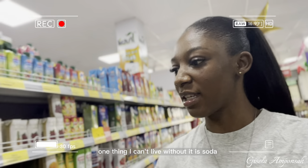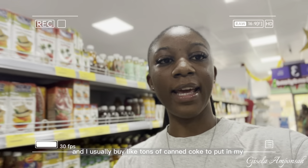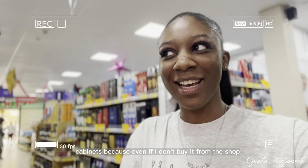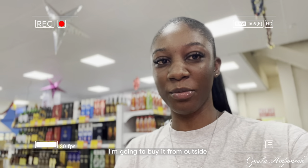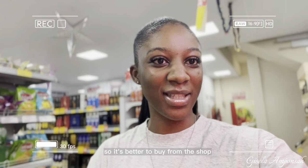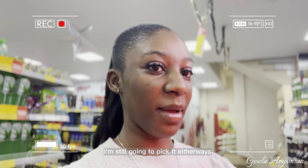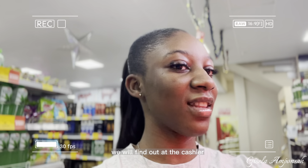One thing I can't live without is soda. I usually buy tons of Coke cans to stock in my cabinet, because even if I don't buy from the shop I'll buy from outside, so it's better to buy from the shop. I can't see the prices clearly but I'm still going to take them and find out at the cashier.